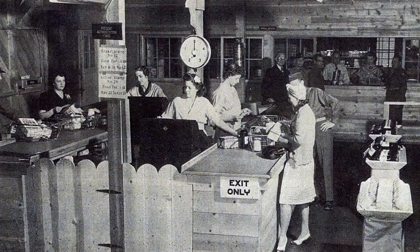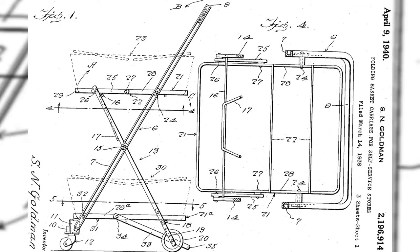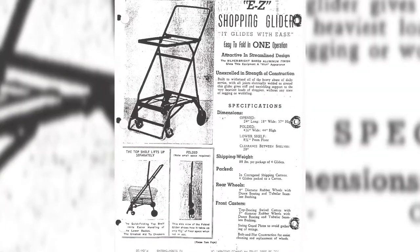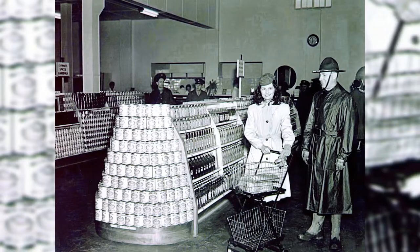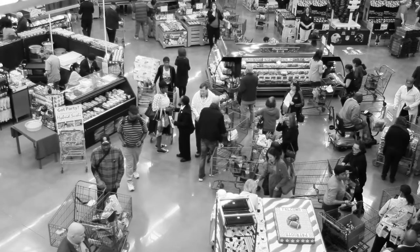In 1937, to help people buy more per visit, Oklahoma grocer Sylvan Goldman designed a four-wheeled folding frame with two hand baskets. His folding basket carrier was the first shopping cart. It soon caught on and the carts were used in stores all over the country, including commissaries.